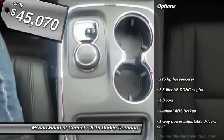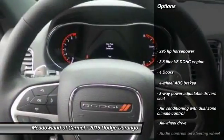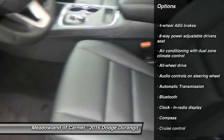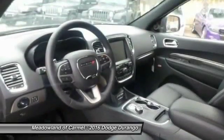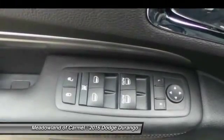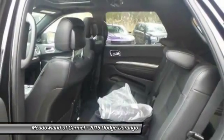Here are some of this vehicle's great options: remote engine start, traction control, all-wheel drive, Bluetooth, driver airbag, automatic transmission, cruise control, fog lamps, compass, and heated driver's seat.